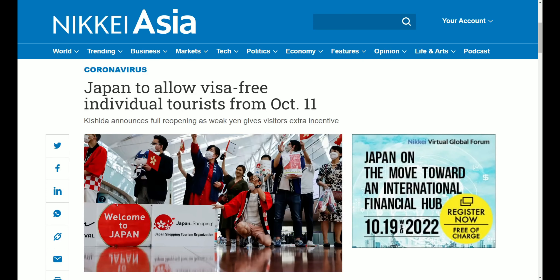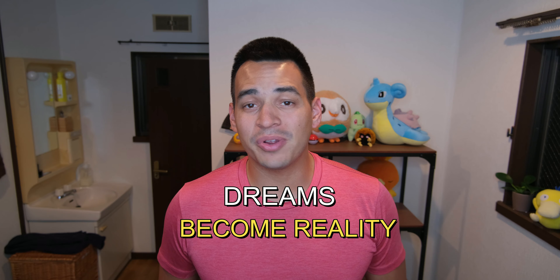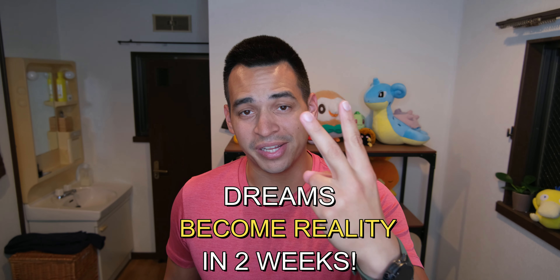Just a week ago, we all received the amazing news that Japan would fully reopen for tourism again on October 11th. It's hard to believe how it all developed so fast, as everyone's dreams will become a reality in only two weeks.